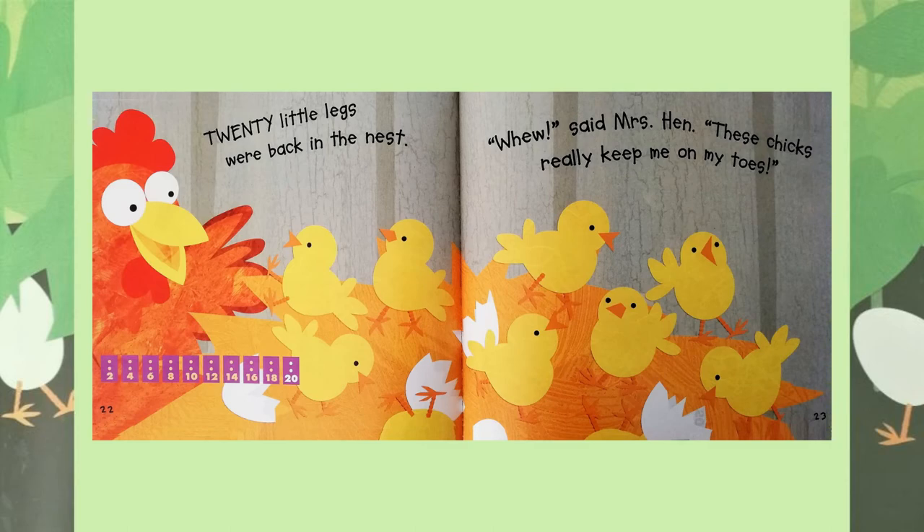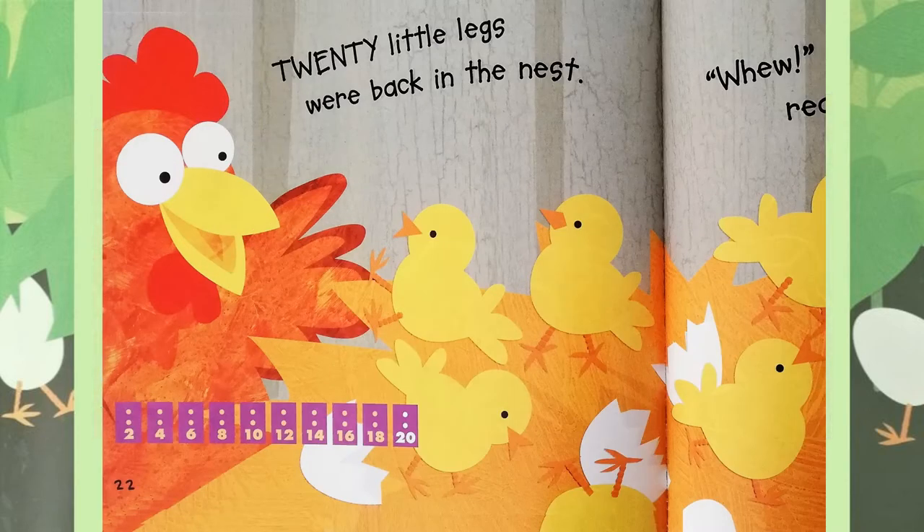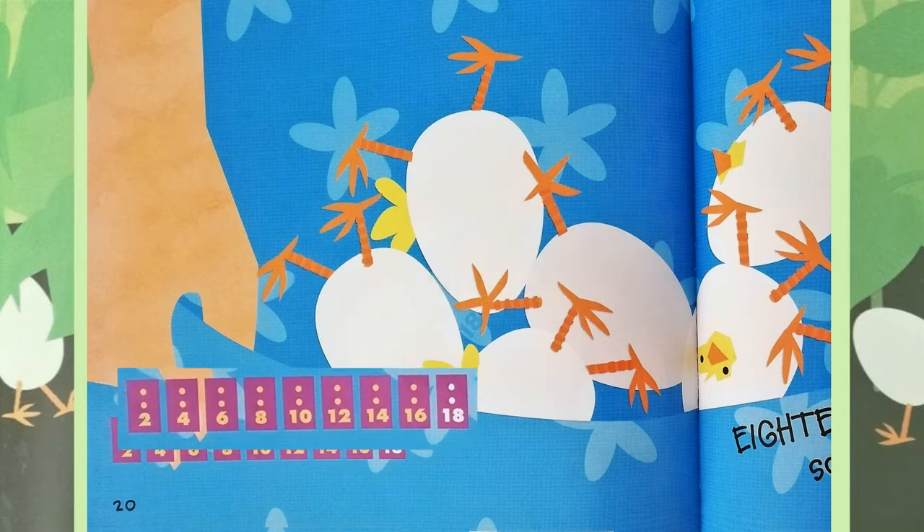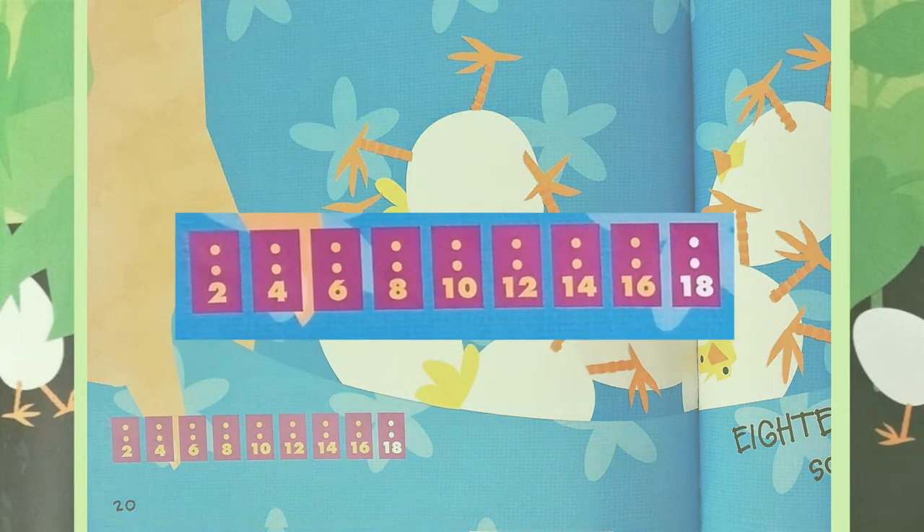Phew! said Mrs Hen. These chicks really keep me on my toes. Did you enjoy that story children? Let's see if we can remember how many legs and eggs we saw. Count by twos, or you can use your two times table.